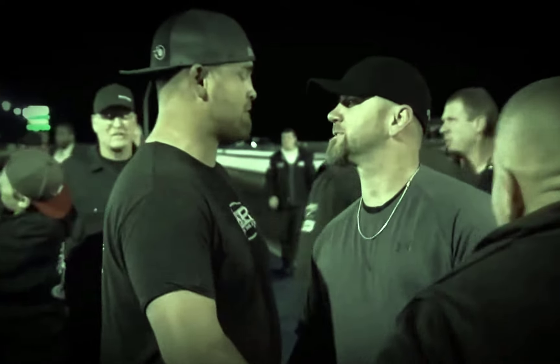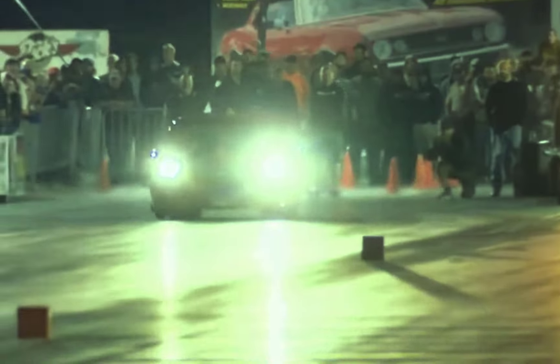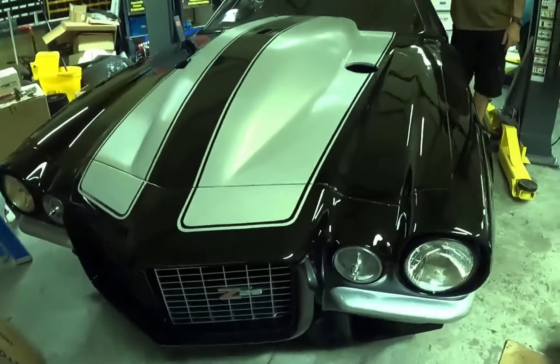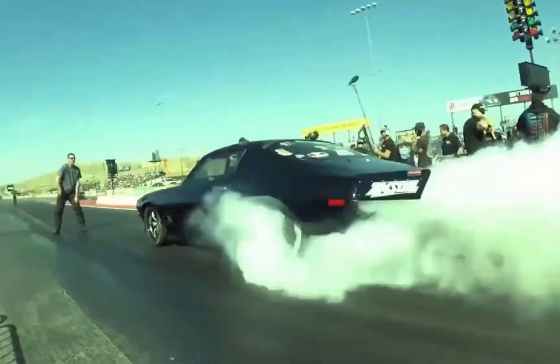Hey guys, welcome back! The Street Outlaws world is on fire right now, and if you've been following along, you know exactly why. Monza's infamous split bumper Camaro is back in the spotlight, and it's getting a massive transformation for 2024.